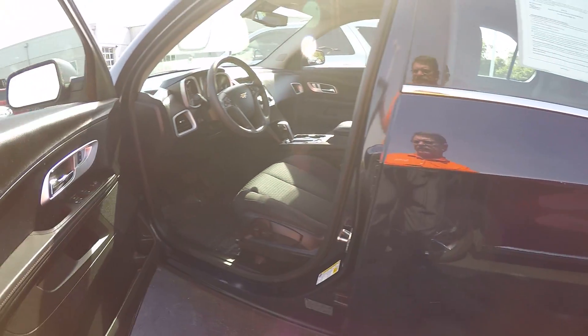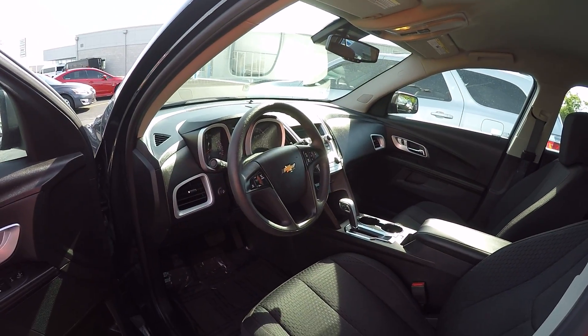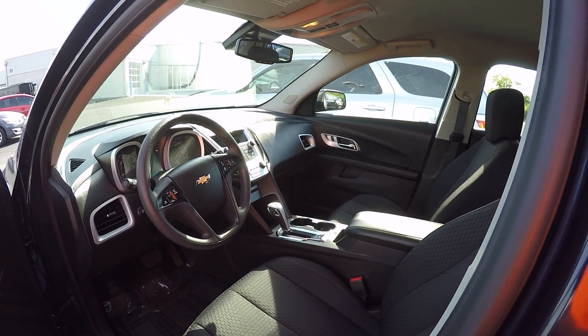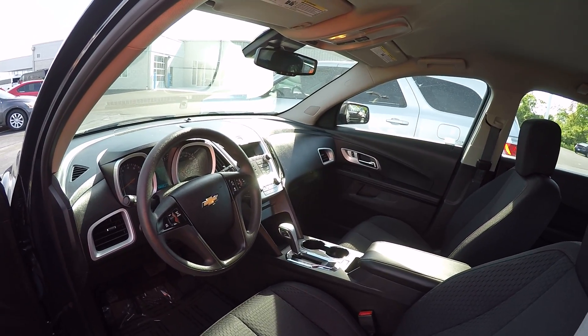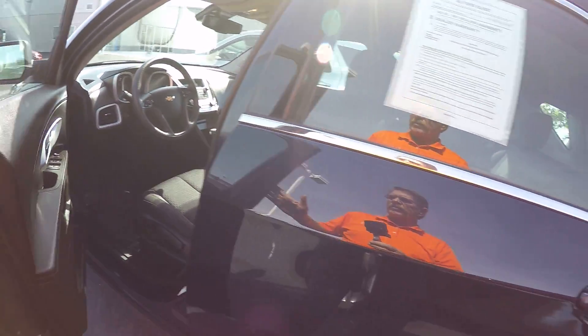Taking a look at the inside, it's got the cloth interior with the power driver's seat, tilt steering, cruise control, power windows and locks, AM FM radio, and automatic transmission.